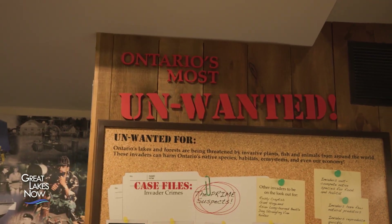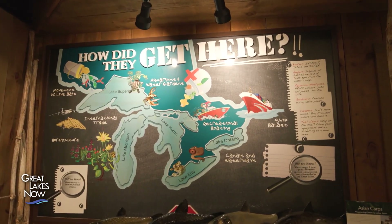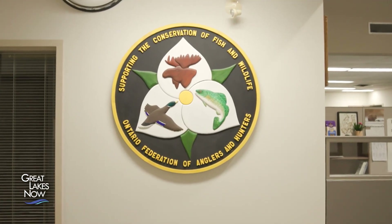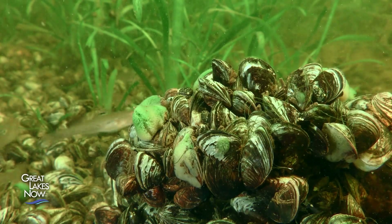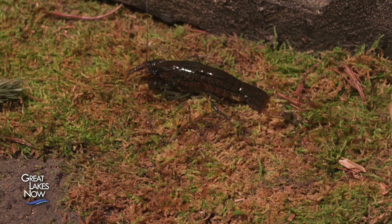Brooke Schreier is the Assistant Coordinator for Ontario's Invading Species Awareness Program. For over 30 years, the program has acted as a frontline defense against invasive species in Ontario. It was started in 1992 as a partnership between the Ontario Ministry of Natural Resources and Forestry and the Ontario Federation of Anglers and Hunters, following the introduction of the invasive zebra mussel to Lake St. Clair. From zebra mussels to newer threats like the marbled crayfish, the group's work is needed more than ever.